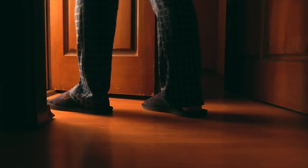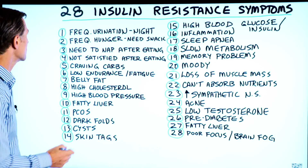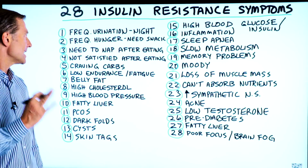First symptom is frequent urination at night. You have to get up several times at night, which really is going to mess up your sleep. Completely unnecessary if you know what to do to reverse insulin resistance. Number two, frequent hunger — a need for a snack between meals and at night.